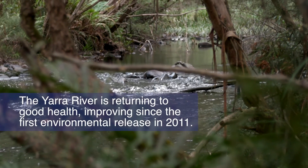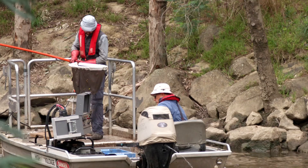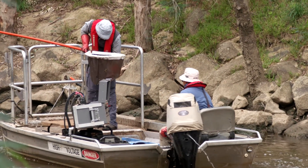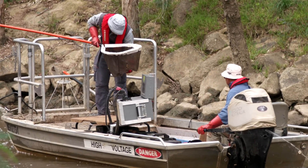The Yarra River is starting to return to good health and has improved since our first environmental release in 2011. The monitoring that we have done following the delivery of environmental water is showing us that two of the threatened fish species in the river are benefiting from the environmental entitlement.